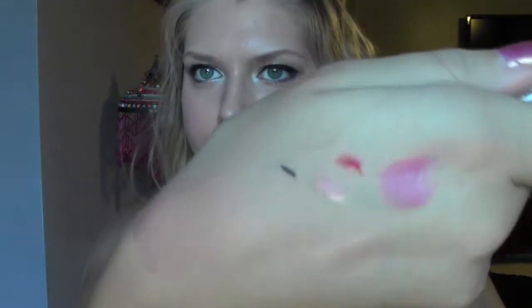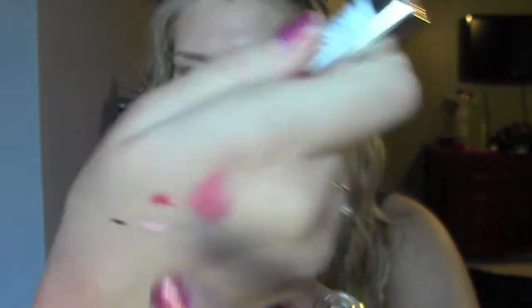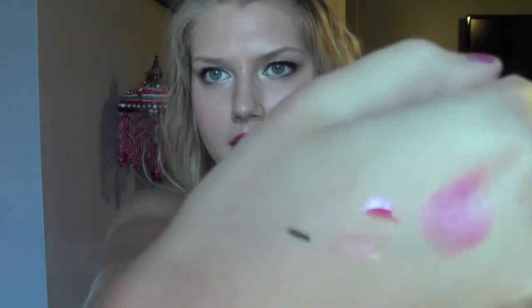I got two Essence lip glosses which I swatched on my hand - this one is Nude Candy and this one is True Love. They're very pigmented but this one sinks into the cracks of your lips, so make sure you prime them or put a lip balm on first. They're only about two dollars so it's worth it. I also got the Essence eyeliner pen - I usually love the Jordana Fabuliner from Walgreens but they were all out, so I got this one. It says it's extra long lasting, and it was only three dollars.